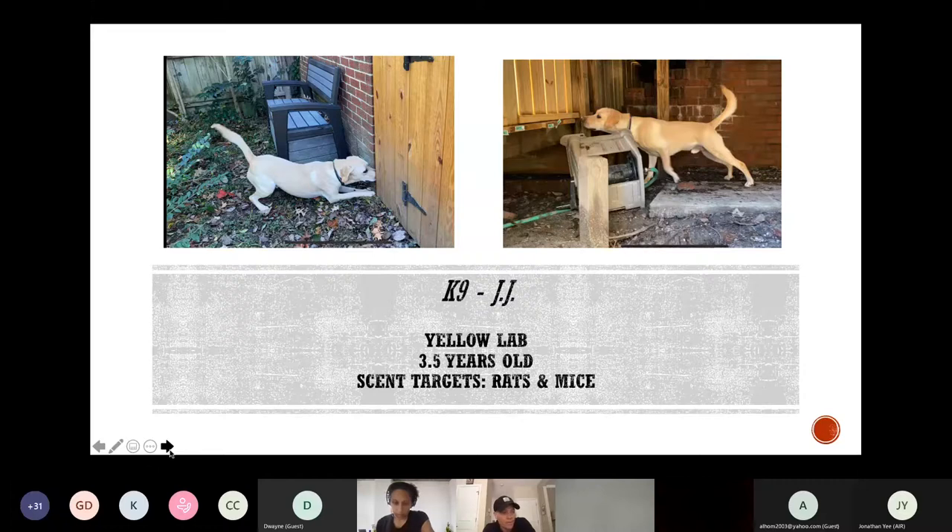My background in pest management was minimal, other than being terrified of cockroaches and sucking them up in the vacuum. I wanted to learn more about the problems encountered with rodents in residential and commercial scenarios, so I reached out to a local pest control company to share my thoughts on how dogs could provide valuable information to help us better understand rodent activity in and around structures. We decided to trial various uses of rodent detection dogs for the company's customers.